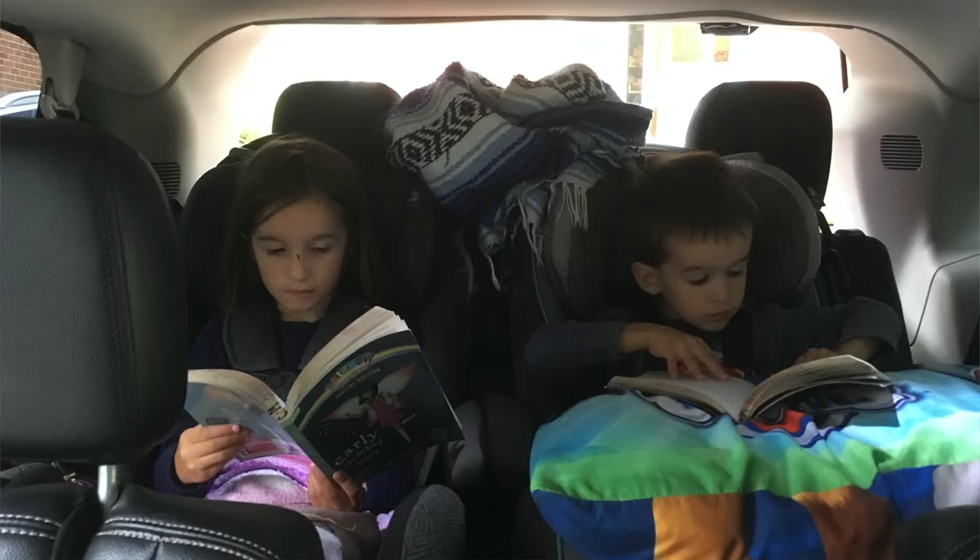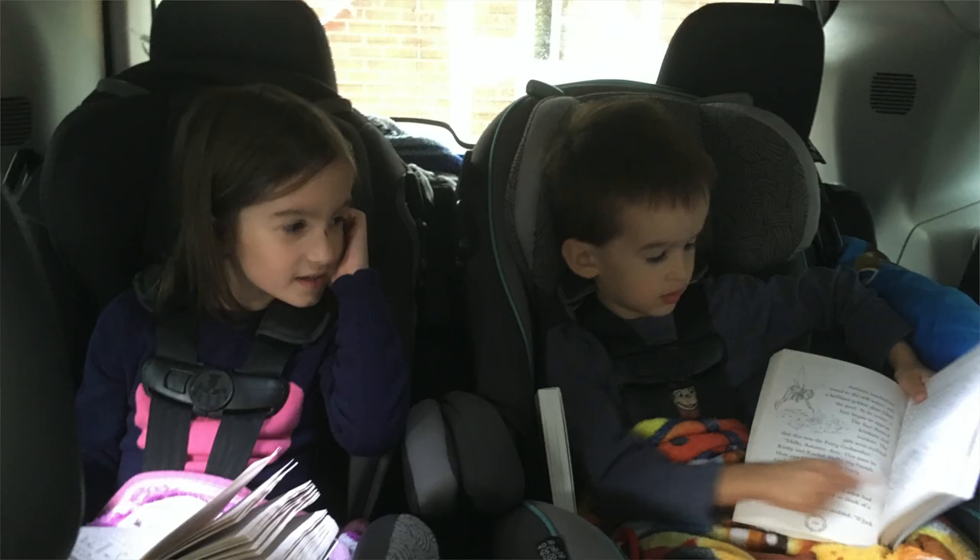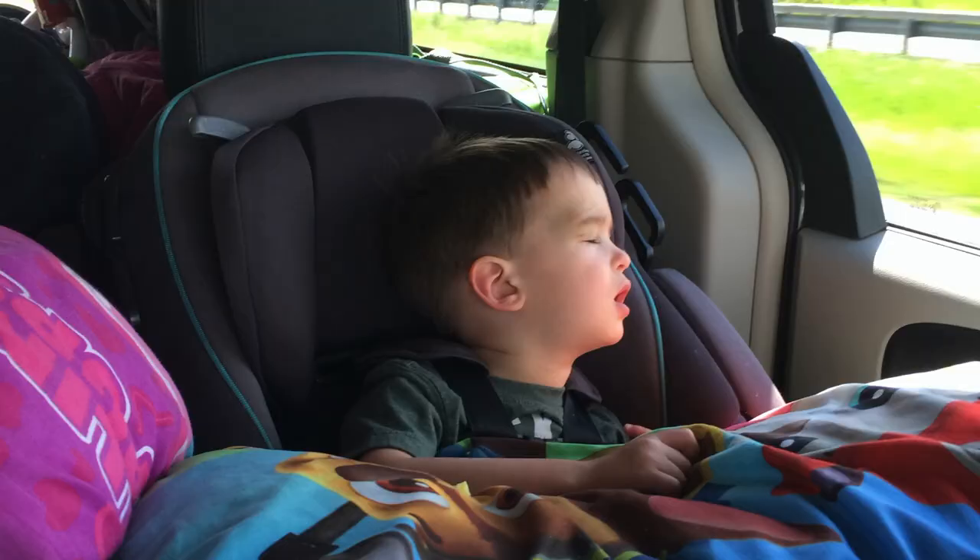If you have really young kids you might want to bring along a favorite book or toy they can flip through or play with while driving. A lot of these activities aren't great for babies — but that's a different video. We also like to bring along a pillow, blanket, and stuffed animals for our kids. They often take naps while we're driving and it just gives them some comfort and something cozy.